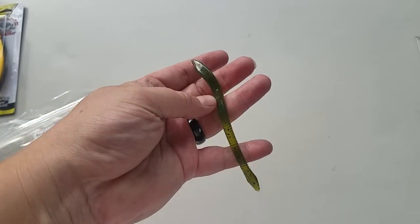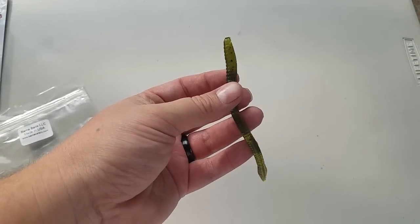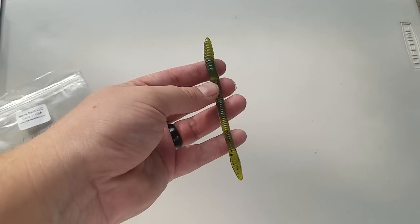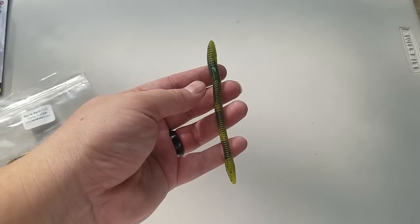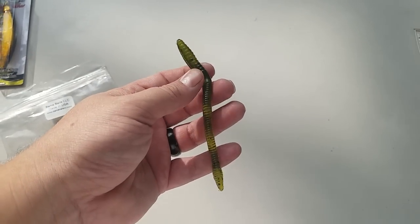Next up are these little finesse worms by Bama Baits. It's just their standard trick worm — shaky head, wacky rigged, drop shot. Any way you fish a standard trick worm, you can fish this the same way.